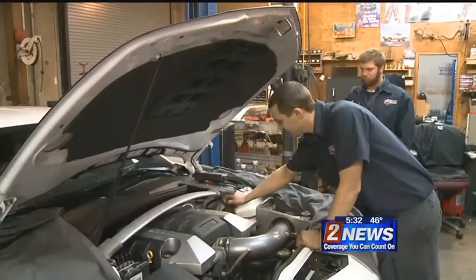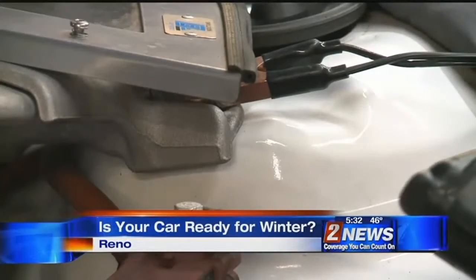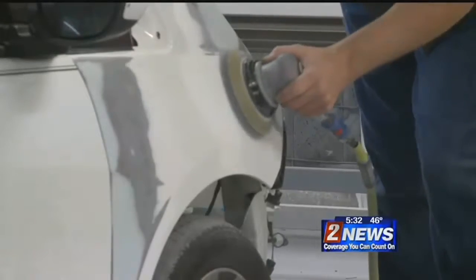Car repair shops are getting overrun as people get their vehicles ready for the snow and those frigid temperatures. John Potter has what you need to know to let your car survive the cold winter. Justin Myers has been busy lately with weather watchers — people getting their cars ready for the bitter cold and snow on the way.